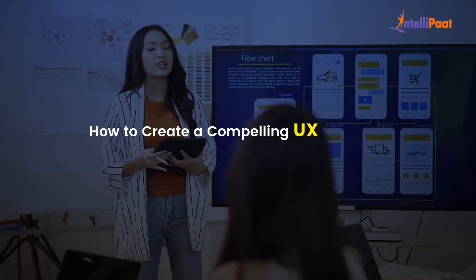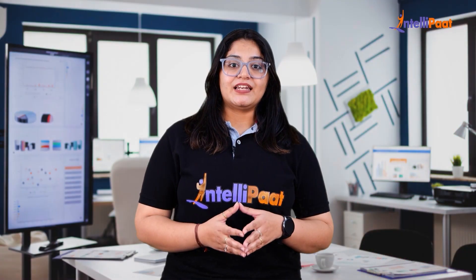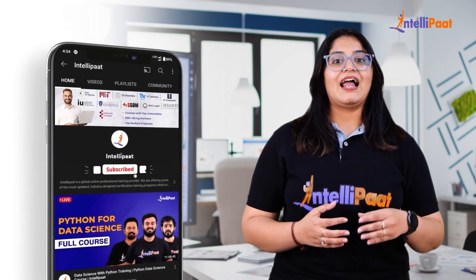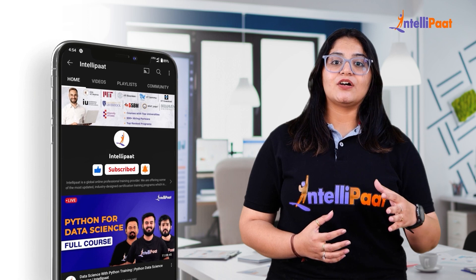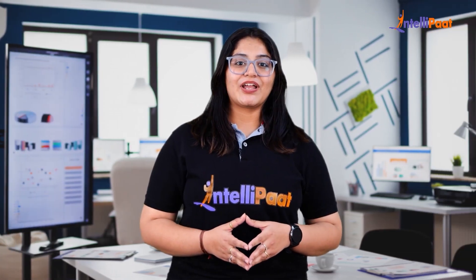In this video, we will explore how to create a compelling UX design portfolio from scratch. Before we begin, please enable the subscribe button and hit the bell icon for the Intellipaat YouTube channel so that you won't miss out on any updates coming from our team.